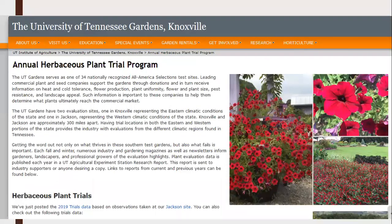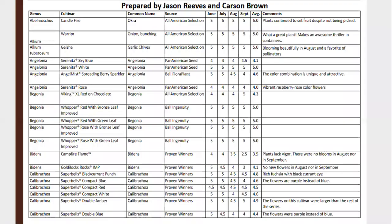I wanted to show you this website so you can look at some of these things. This example was prepared by Jason Reeves and Carson Brown — just one sheet from last year, but there are pages and pages from past years. For example, with Begonia Whopper Red with Bronze Leaf Improved, you can look at how it performed each month from June through September. Some annuals look amazing in spring but fizzle in summer heat. Go online and look at the 2019 trial data and their plant picks.